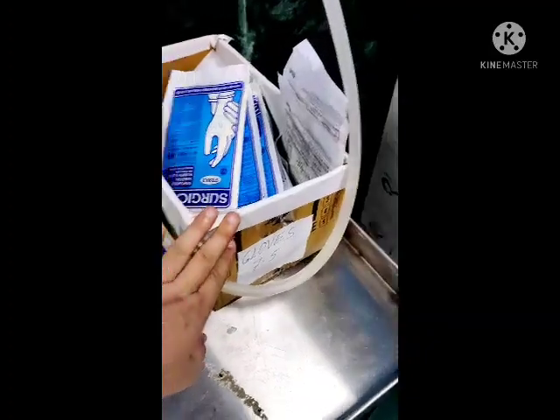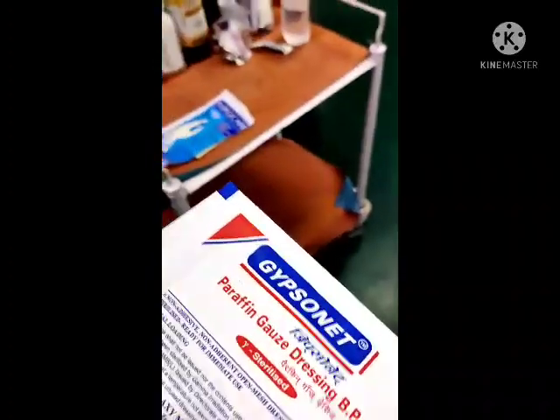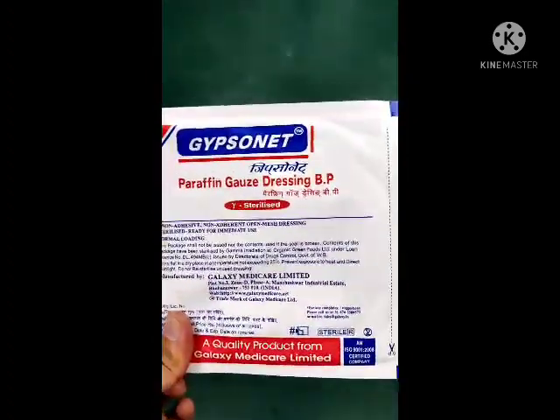Here we keep gloves and the chittal forceps. One more important item is paraffin gauze. We don't apply gauze directly to the wound because it may stick to the wound, and during the next dressing when we remove it, it may cause disruption or tearing of the wound edges. To keep the wound moist, we first clean the wound, apply the ointment or betadine, and then apply paraffin gauze.